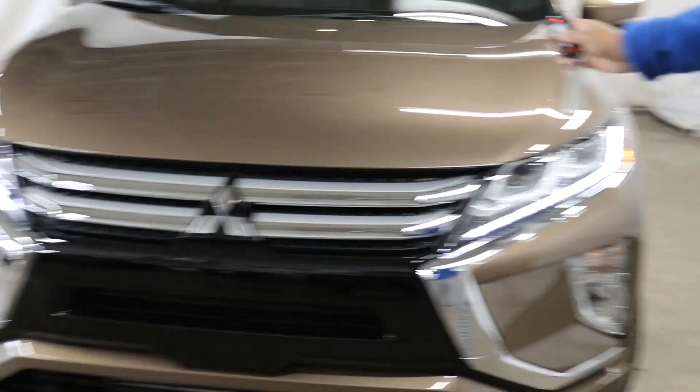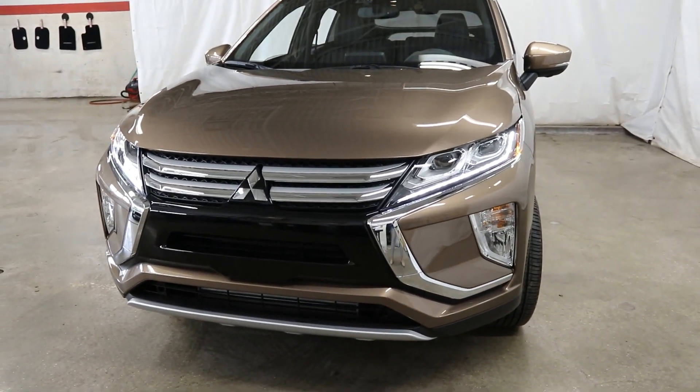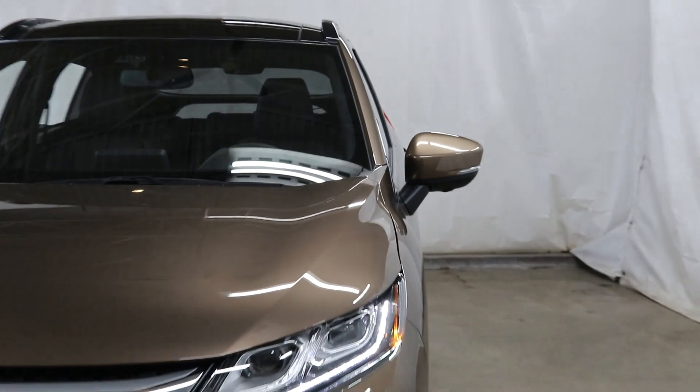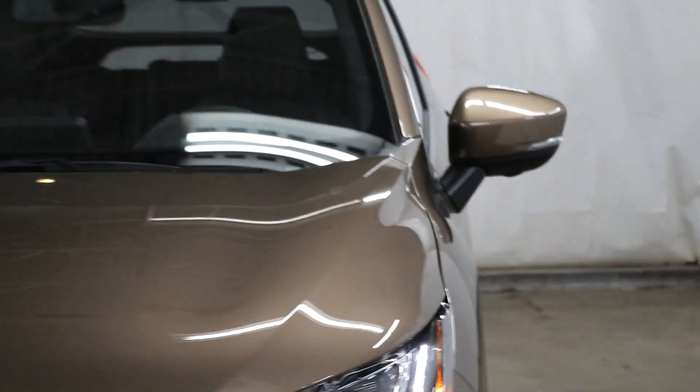I just turned the key on to show you around. It is very well equipped — you're also going to get your heated power side mirrors, and they are folding mirrors. You're going to get your rain-sensing wipers as well.